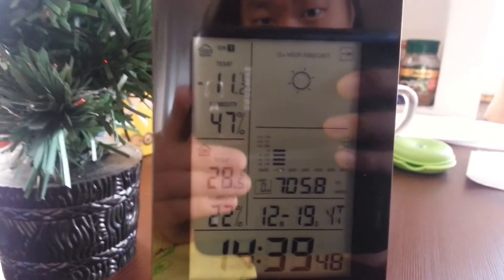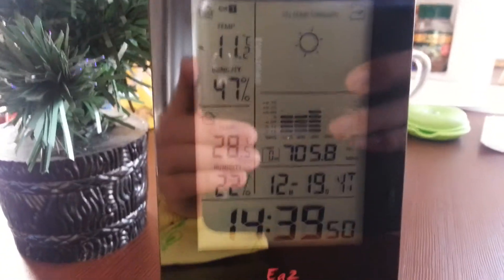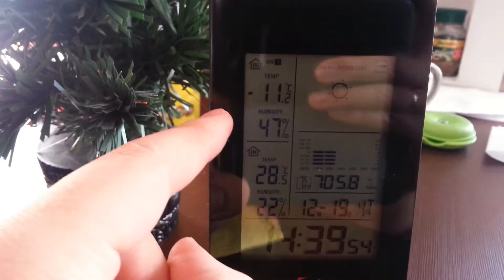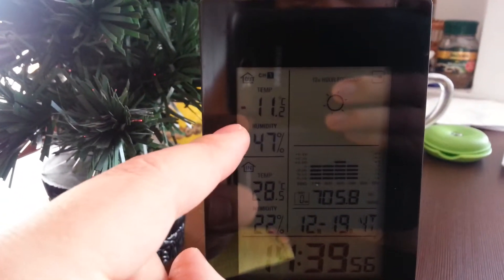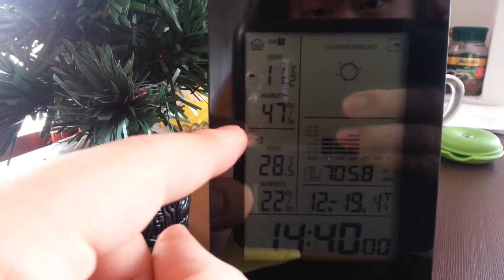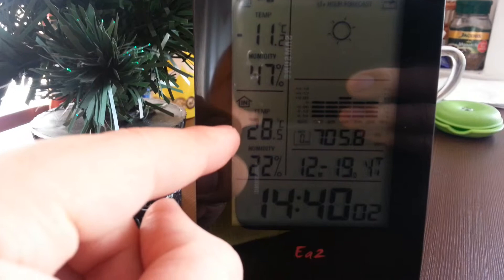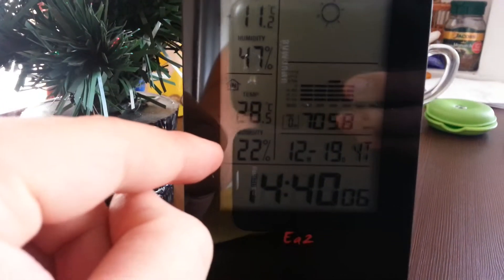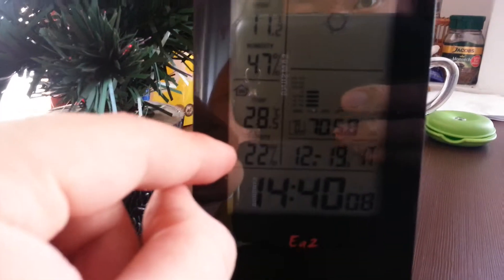Hi guys, Dennis here. I want to explain something about the temperature. You can see we have a thermometer outside — it's minus 11 Celsius right now outside. Humidity is 47%, and inside it's plus 28.5 Celsius with 22% humidity.